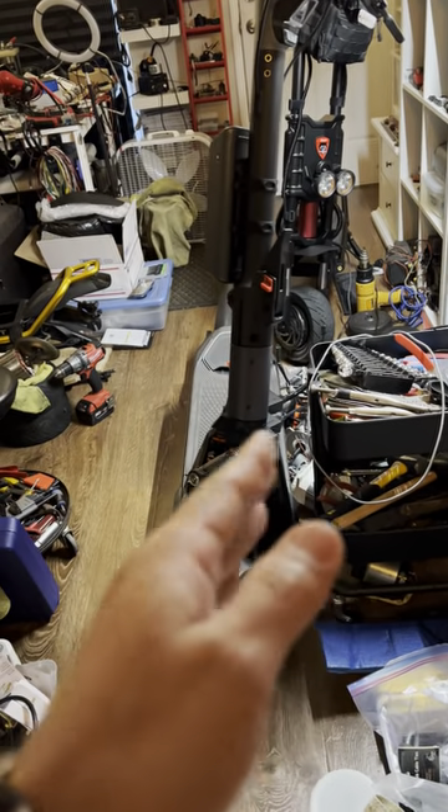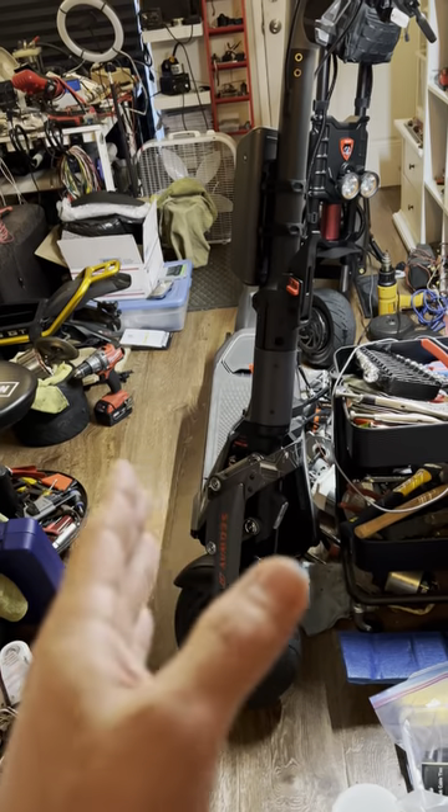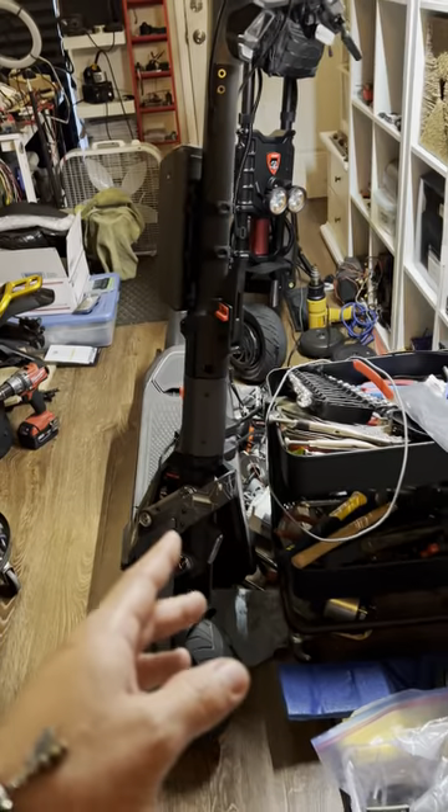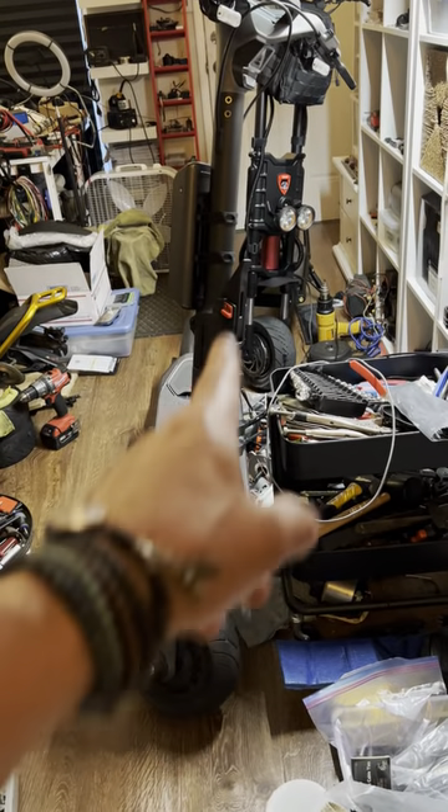These are two scooters that have what I'll call rock-solid stability when riding them. They do not feel like they want to fall over or turn. A lot of people fall over right away on scooters, but these two are so stable.